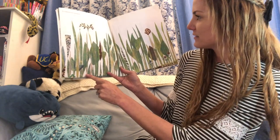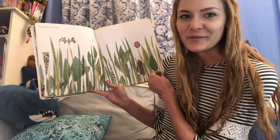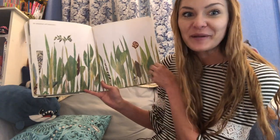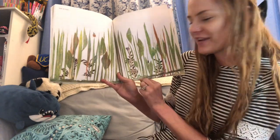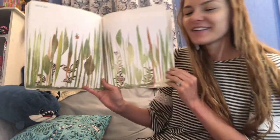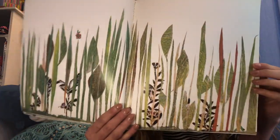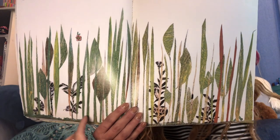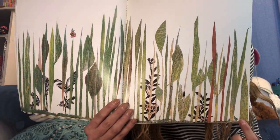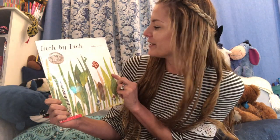He measured and measured. There he is. Do you see the nightingale anymore? Where do you think the inchworm is going? Away from him, huh? And inch by inch, here he is now — until he inched out of sight. Can you spy the inchworm? He started over here, and then he moved his way over, inching out of sight. The end. I hope you enjoyed the book, Inch by Inch, by Leo Leone.